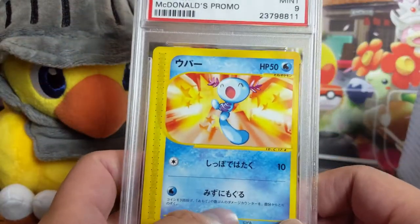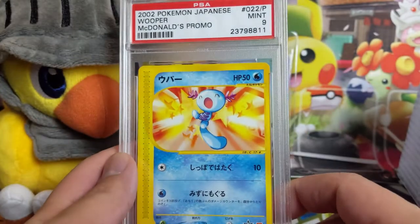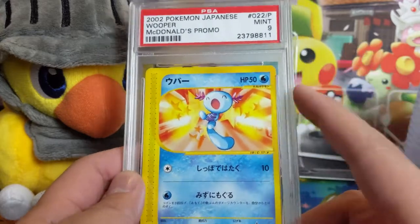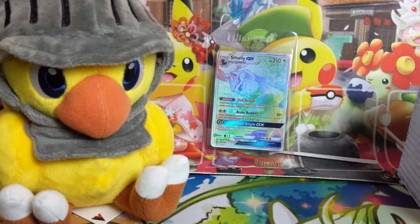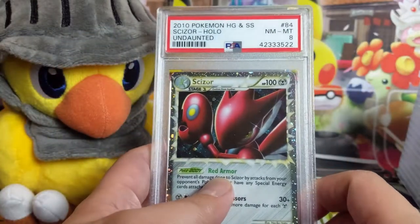We have one more Japanese card. I am becoming a bigger and bigger fan of Wooper — I feel like he's just really cute. My favorite is Pokemon Go where you see Wooper just bopping up and down having a great time. This is a Japanese McDonald's promo from, I guess, the E-Series era. We're starting our Prime collection as far as PSA goes.